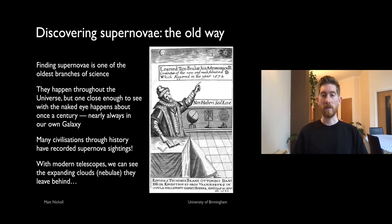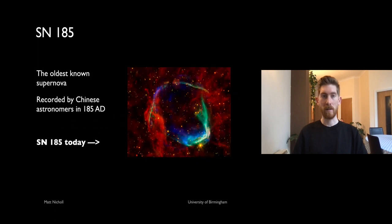With modern telescopes we can point in the direction of these historical supernovae and see what they left behind — expanding clouds called supernova remnants. The oldest known supernova is SN 185, discovered in the year 185 AD, nearly 2000 years ago, recorded by ancient Chinese astronomers. It must have looked very bright at the time. Today we can't see it with our eyes, but with telescopes we can see expanding shells of gas making their way out into the interstellar medium.